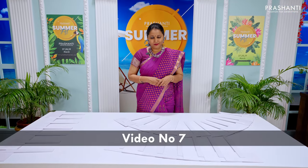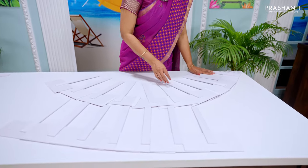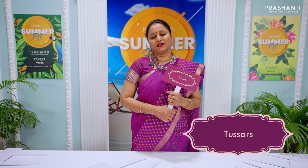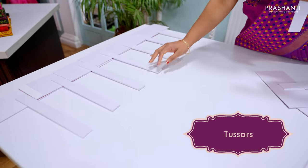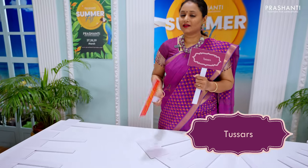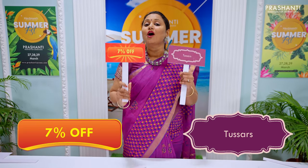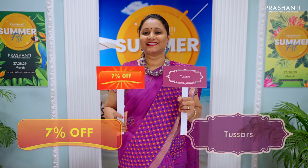This is video number 7. We'll be showcasing Tassa Silk Saris — this time we've got some very exclusive embroidered patterns on Tassas. The spot discount for this collection is a flat 7% across all our Tassa Silk collection, over and above the existing offer, and this offer is valid until the next release at 9pm.